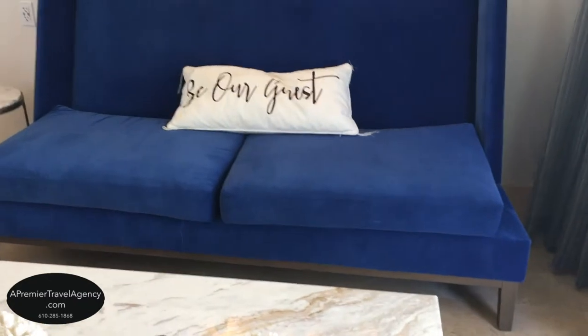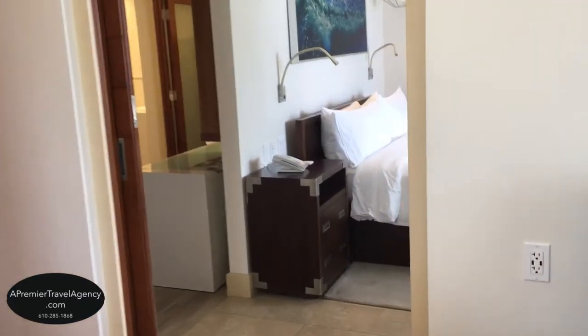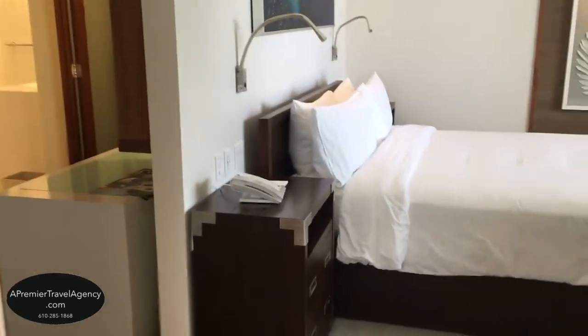A butler pantry features a fully stocked bar with premium liquors, a mini refrigerator replenished daily, a coffee maker, and much more.